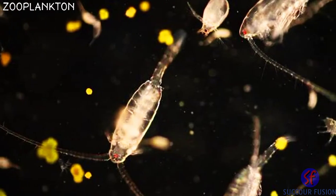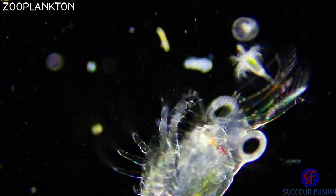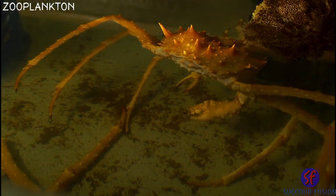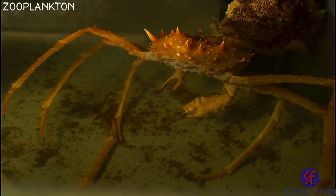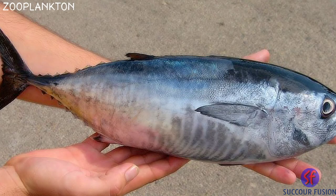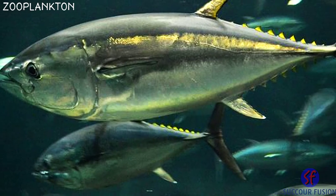Zooplankton are small animals. They can be small like phytoplankton, or they can be a bit bigger. They feed on the phytoplankton. These huge spider crabs actually start life as tiny zooplankton. Fish like tuna also start life as zooplankton, and can grow to be as big as a polar bear.